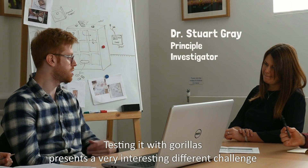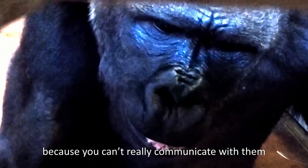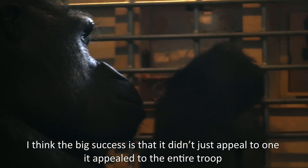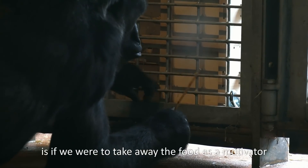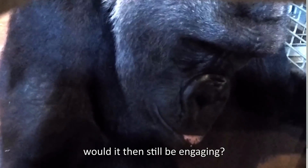Testing with the gorillas presents a very interesting and different challenge because you can't really communicate with them. The big success is that it didn't just appeal to one — it appealed to the entire troop. But what we really need to be aware of is if we were to take away the food as a motivator, would it then still be engaging?